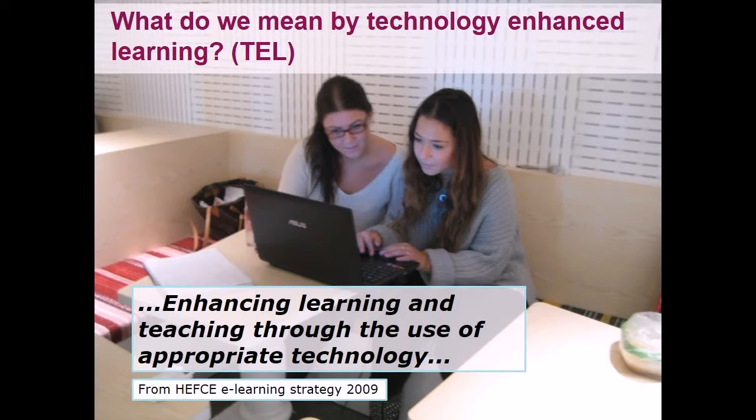What do we mean by technology-enhanced learning? Here is one definition: enhancing learning and teaching through the use of appropriate technology. TEL refers to the support of any learning activity through technology.